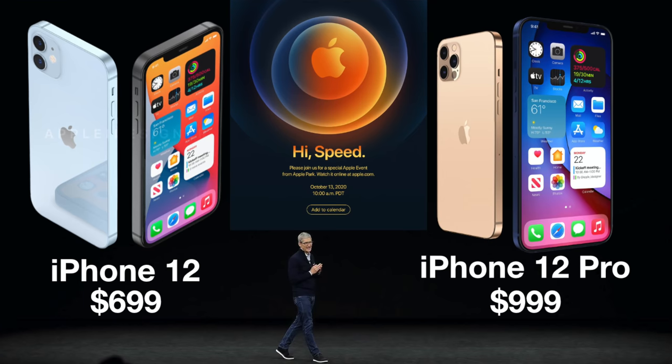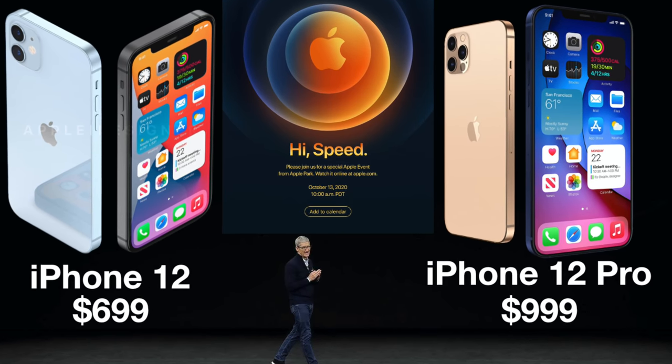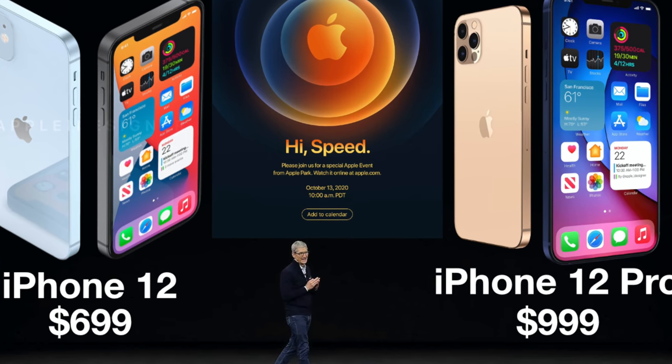Kang is confirming my last video, where I said the pricing scheme for the four iPhone 12 models would be $699 for the iPhone 12 mini, $799 for the iPhone 12, $999 for the iPhone 12 Pro, and $1,099 for the iPhone 12 Pro Max.